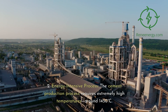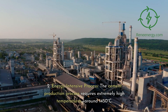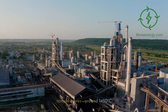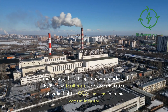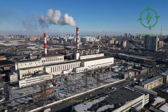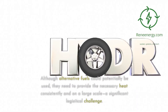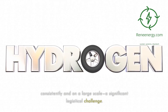2. Energy-intensive process. The cement production process requires extremely high temperatures, around 1,450 degrees Celsius. Traditionally, these temperatures are achieved by burning fossil fuels, which constitute the other half of the CO2 emissions from the cement industry. Although alternative fuels could potentially be used, they need to provide the necessary heat consistently and on a large scale, a significant logistical challenge.